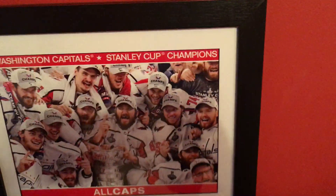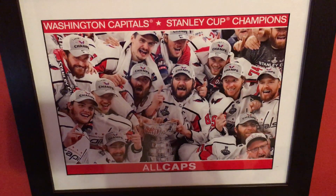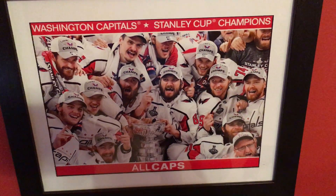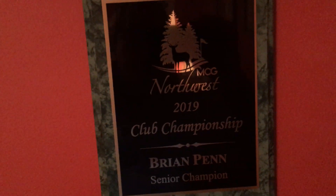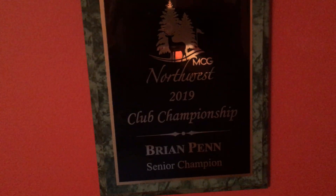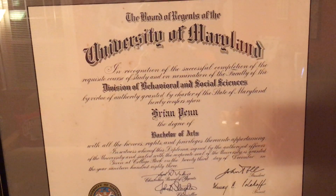And we've got a plaque commemorating the Capitals' 2018 Stanley Cup Championship. Here's a club championship plaque from Victory at Northwest last September. And just to prove that I'm also a gentleman and scholar, a University of Maryland diploma from 1983, College Park.